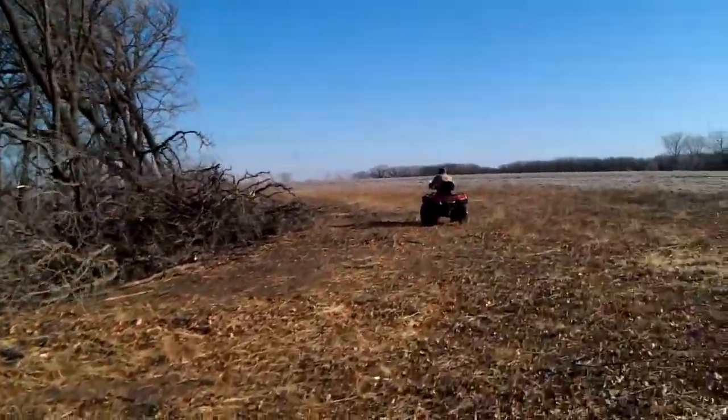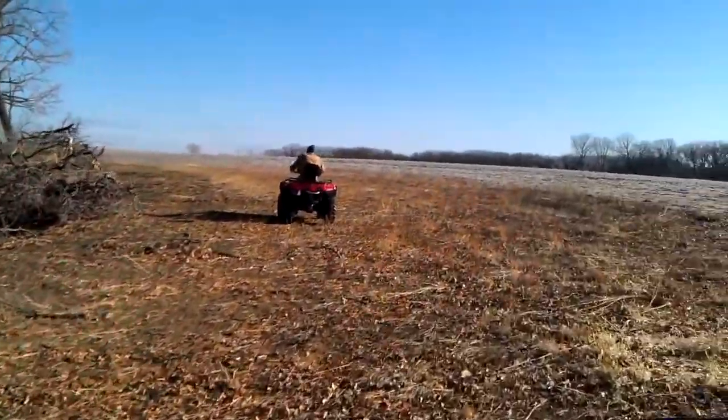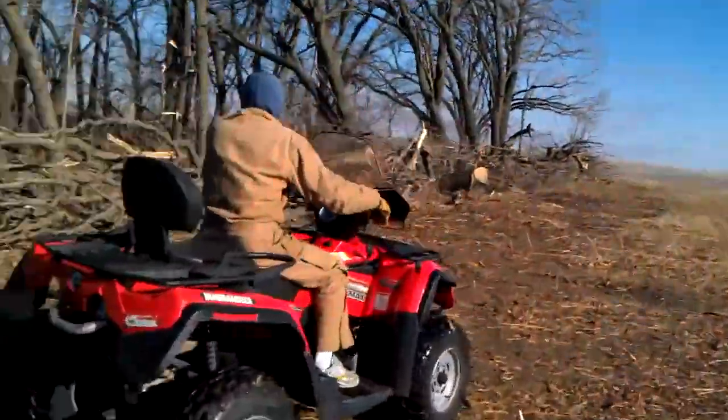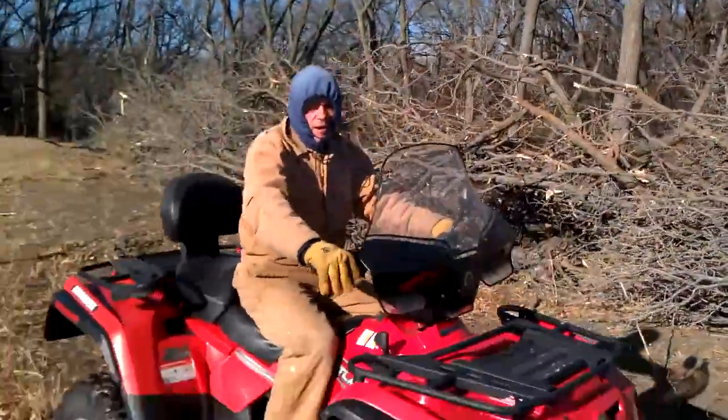Whoa, holy buckets, those are a lot of trees. I'm shooting a video of it.